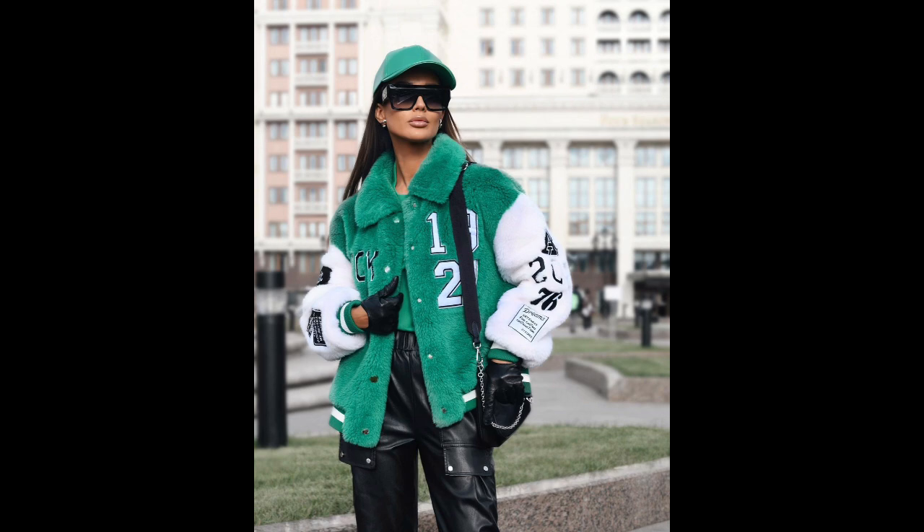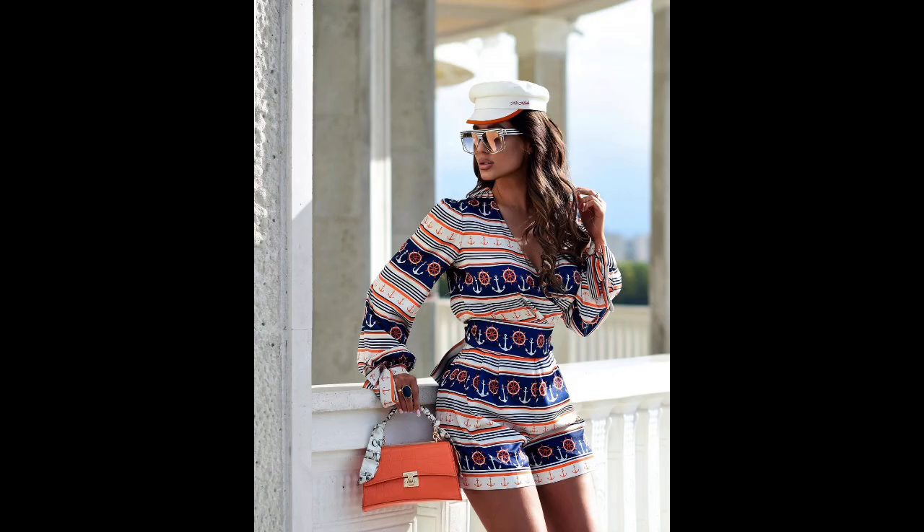When choosing a hat, it's important to consider the weather and outerwear. For instance, a Panama hat pairs well with a short warm jacket, while a balaclava can be worn with any outerwear. Taking inspiration from the latest seasonal shows can help us create stunning and unique outfits that turn heads wherever we go.